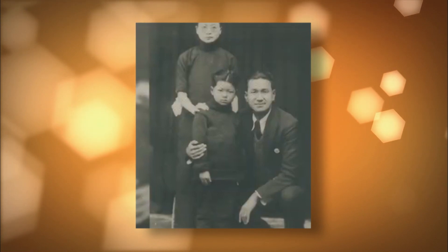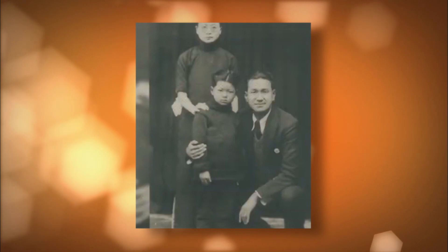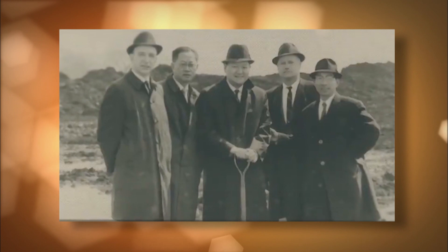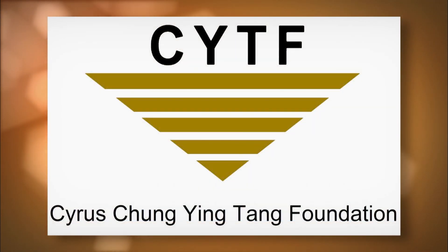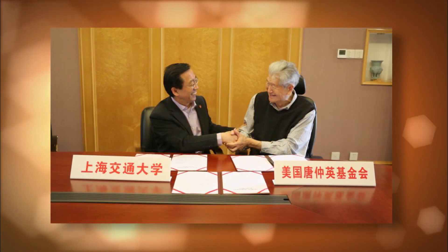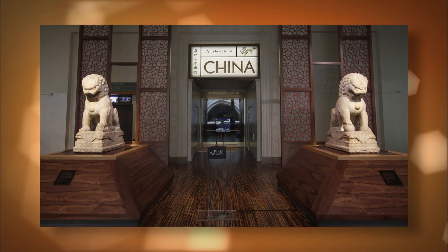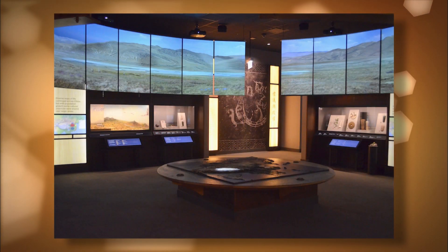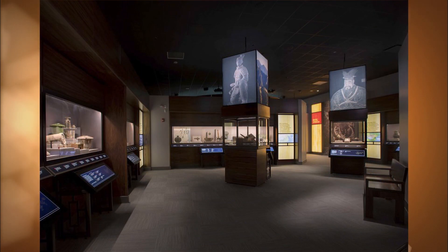Cyrus Tang immigrated to the United States from China in 1950. Through hard work and perseverance, he became a successful businessman and founded or acquired over 100 companies. Mr. Tang founded the Cyrus Chung Ying Tang Foundation to promote greater understanding and mutual respect between the United States and China. The extraordinary Hall of China exhibition helps millions understand the great sweep of history influencing modern China, exploring China's origins, its traditions, and its people's resilience over the centuries.